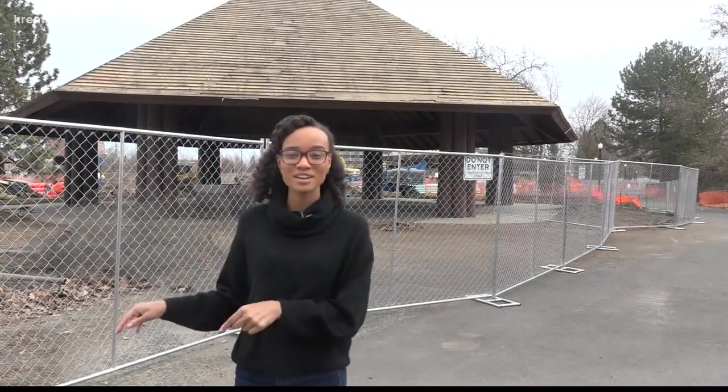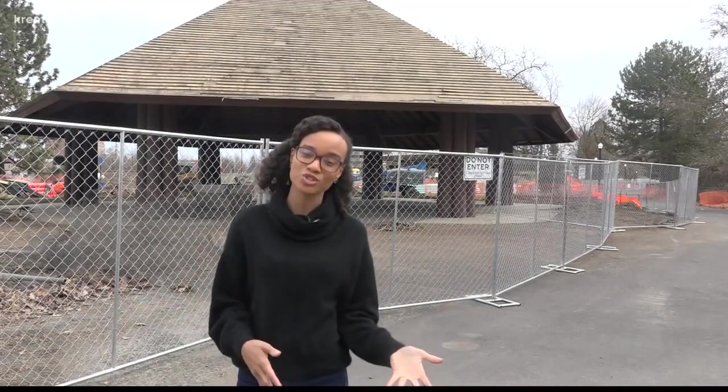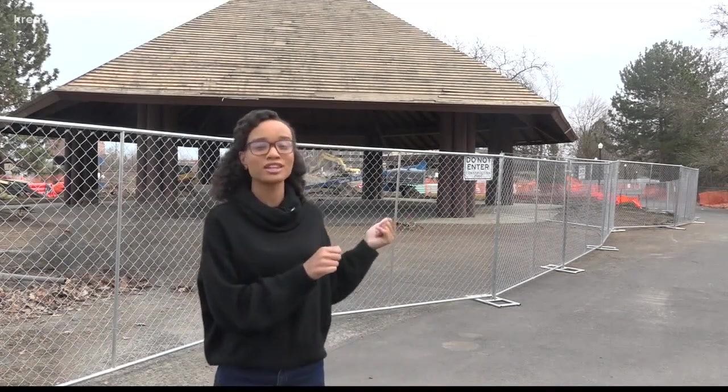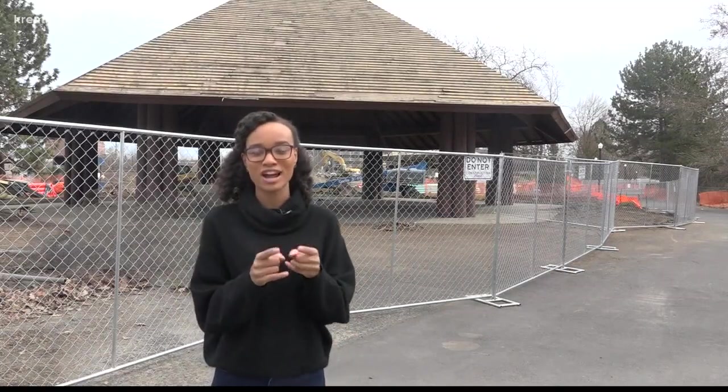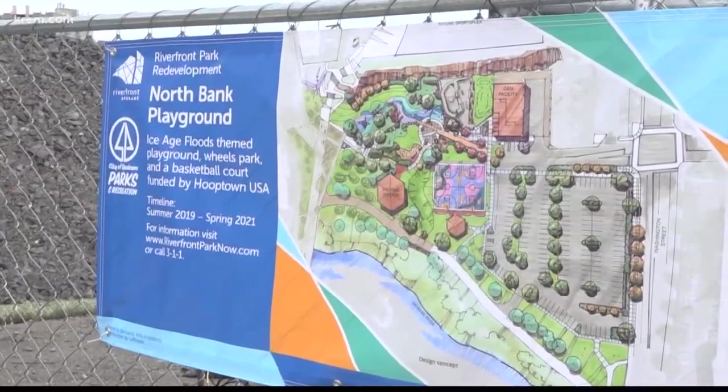Right now I'm standing here on the north side of the park in one of the few construction areas going on here at Riverfront Park. Right behind me is the pavilion to a brand new Ice Age themed playground. That'll be one of the main attractions coming up here next year. The playground is one of four major additions.